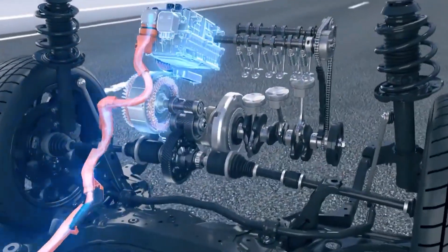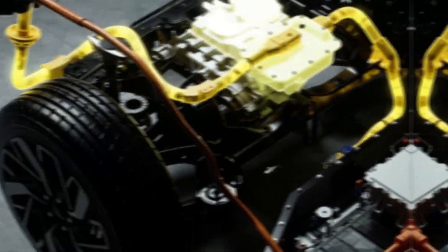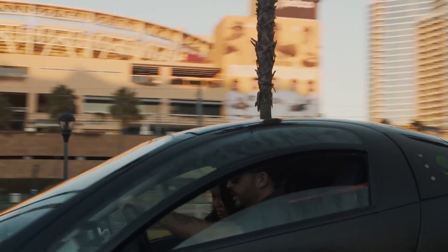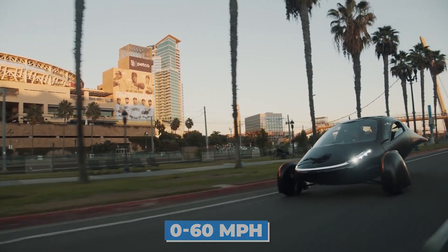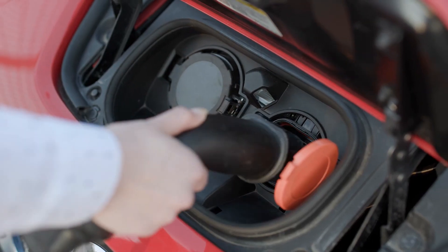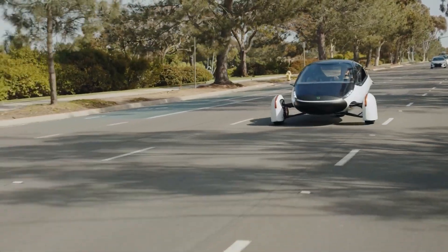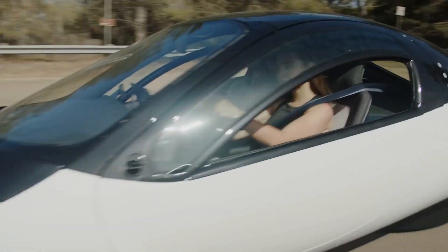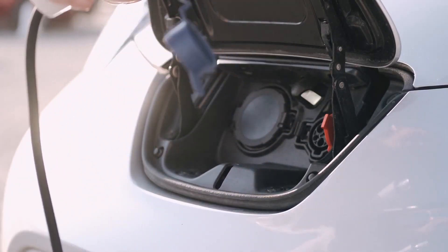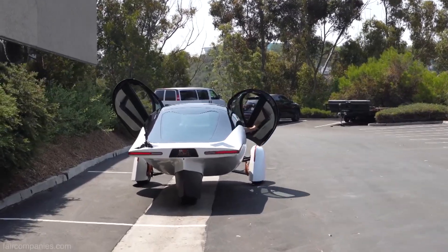Aptera uses axial flux in-wheel motors, which simplify packaging and provide 30 percent more regenerative braking than induction motors, due to the magnets being placed further from the point of rotation, providing more leverage. The company has teased a 0-60 mph time of as little as 3.5 seconds. Because of the efficiency, the vehicle will recover miles faster when charging at the same rate as other cars. According to Aptera, a 50kW DC fast charging station would allow a gain of 500 miles of range in an hour, though charging slows significantly beyond half full. It isn't clear whether the Aptera pack will support the 250–350kW charging rates found in newer EVs.